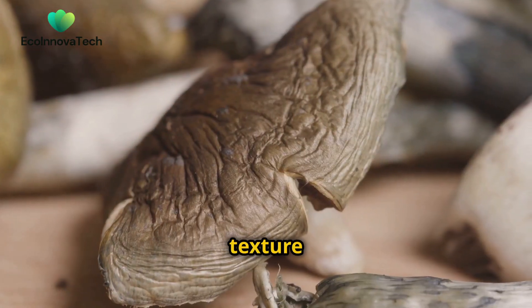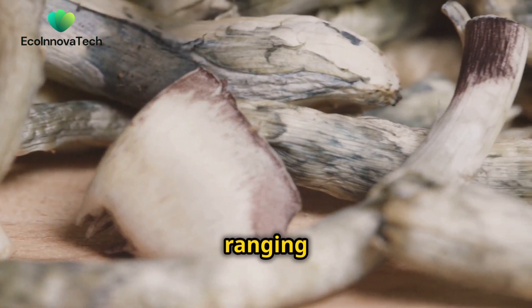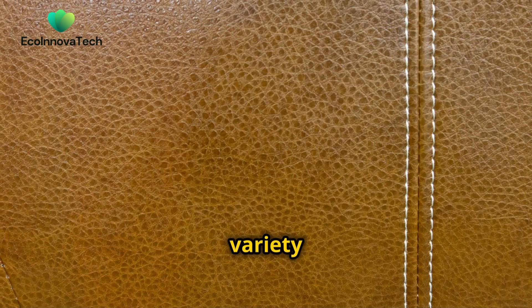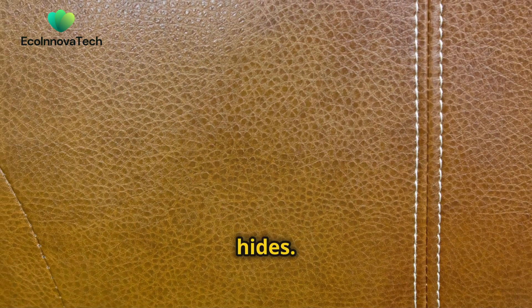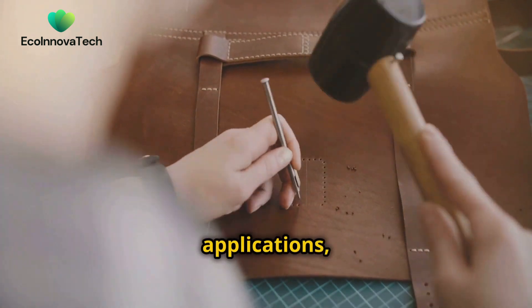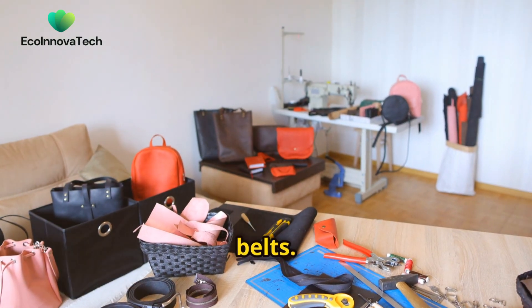The texture of mushroom leather can be surprisingly diverse, ranging from smooth and supple to textured and grained, mimicking the variety found in traditional animal hides. This versatility makes it ideal for a wide range of applications, from luxurious handbags and wallets to durable footwear and belts.